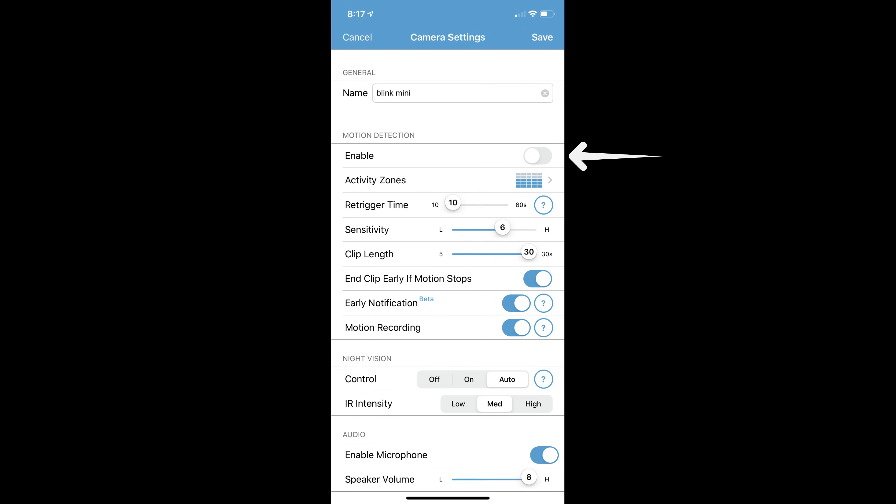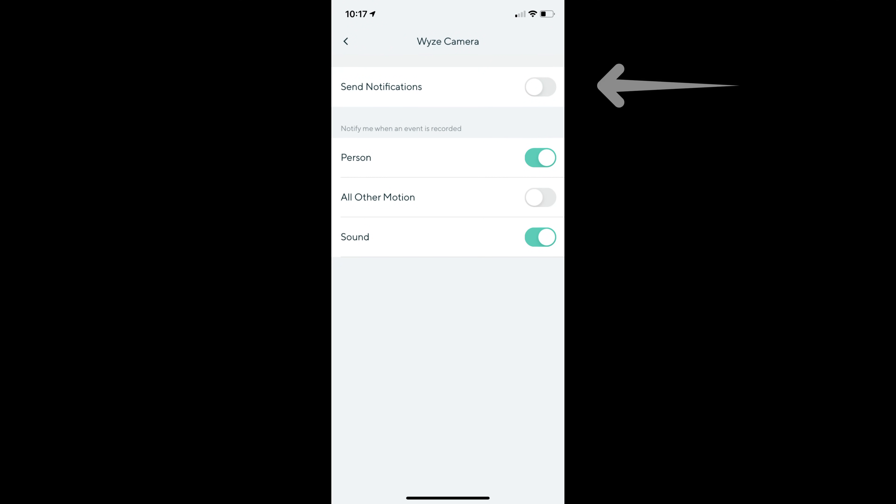With the Blink Mini there is one option that is missing: you cannot mute the alert notifications. Its motion recording goes hand-in-hand with notification — if you don't want to be alerted, you need to turn off motion detection entirely. For an indoor camera, sometimes you want it to record motion events but don't want to be alerted, like when you already know people are in the house. Many Wi-Fi cameras including the WISCAM let you turn off notifications while the camera continues to record motion events.